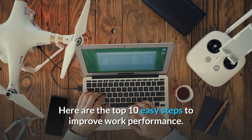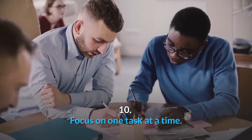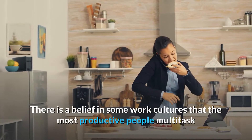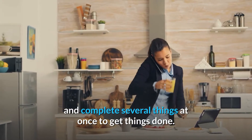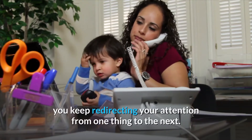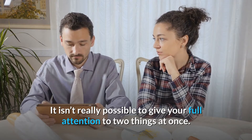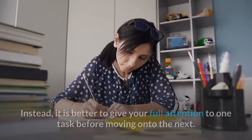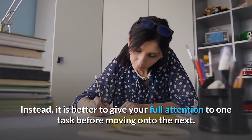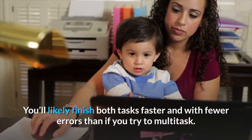Here are the top 10 easy steps to improve work performance. Number 10: Focus on one task at a time. There is a belief in some work cultures that the most productive people multitask and complete several things at once to get things done. The truth is that when you multitask, you keep redirecting your attention from one thing to the next. It isn't really possible to give your full attention to two things at once. Instead, it is better to give your full attention to one task before moving on to the next. You'll likely finish both tasks faster and with fewer errors than if you try to multitask.